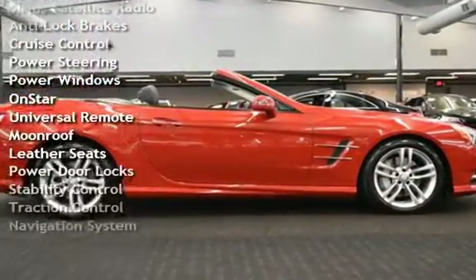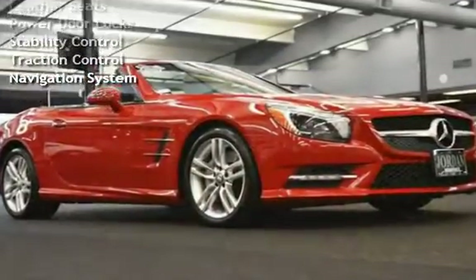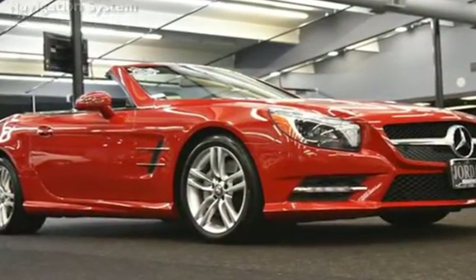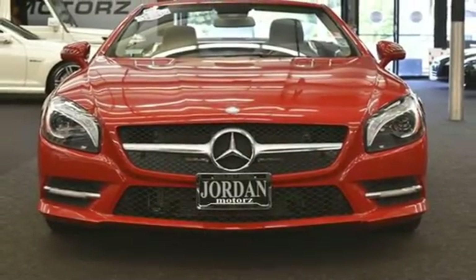Additional features include cruise control, power steering, power windows, OnStar, universal remote, moon roof, leather seats, power door locks, stability control, traction control, and navigation system.